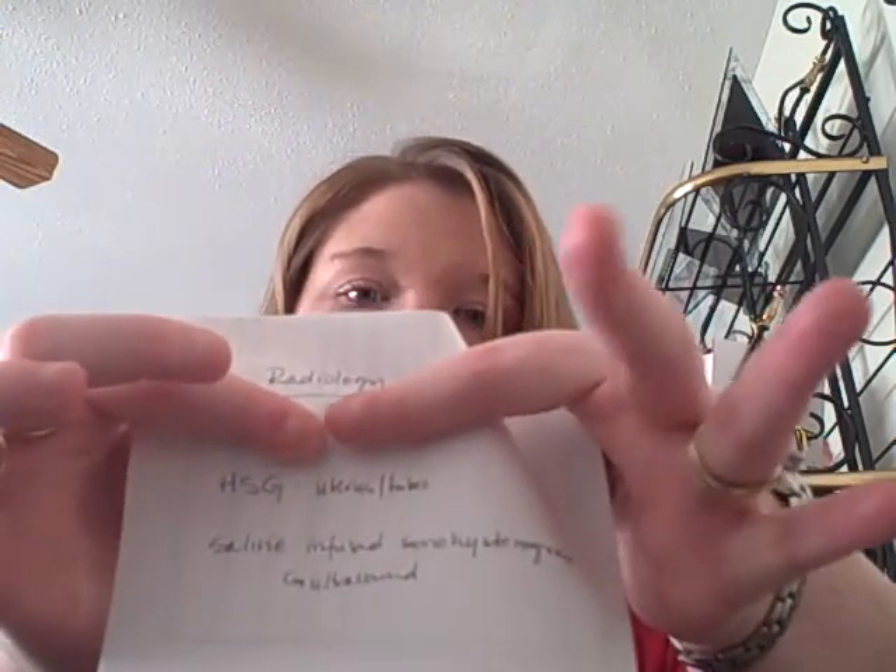Anyhow, if that blood work comes back negative and AF does arrive, she wants me to call radiology. There are two tests that she's ordered for me — I'm looking at the paper she wrote them on. The first test, if AF does arrive, is an HSG uterus and tubal test.